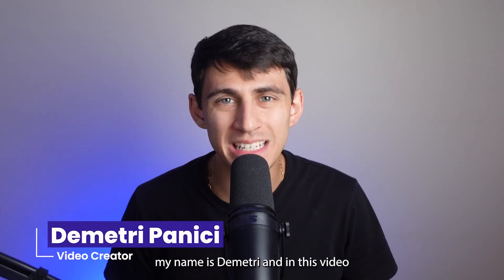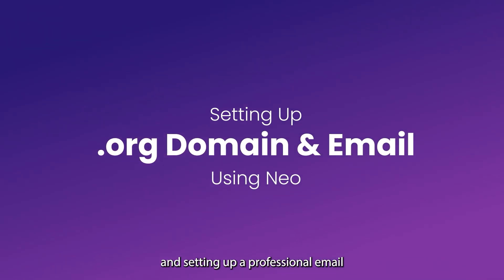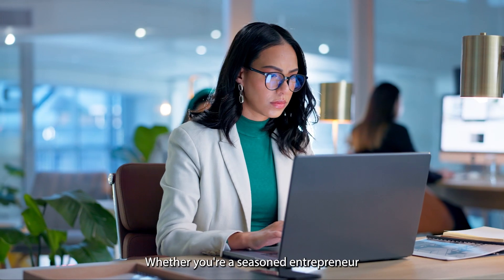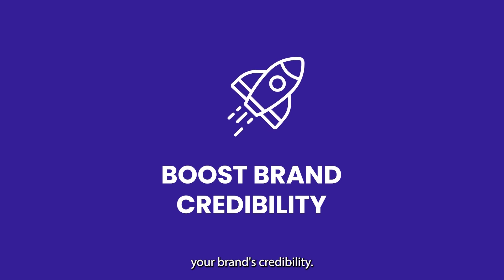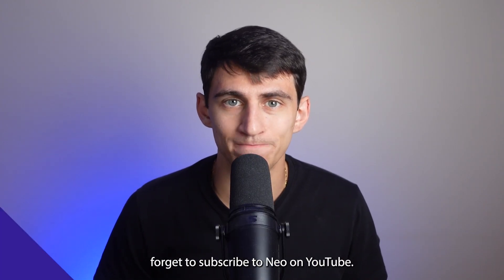Hey there, my name is Dimitri and in this video I'll guide you through securing a .org domain and setting up a professional email with Neo. Whether you're a seasoned entrepreneur or just starting out, having a professional .org email can significantly boost your brand's credibility. Before we begin, don't forget to subscribe to Neo on YouTube.